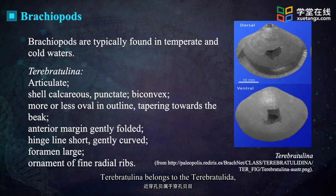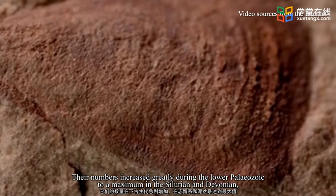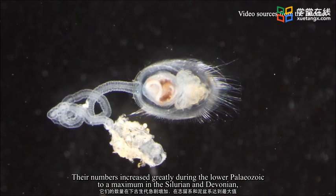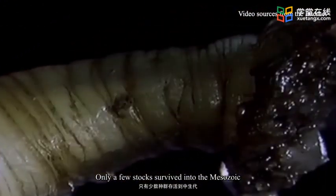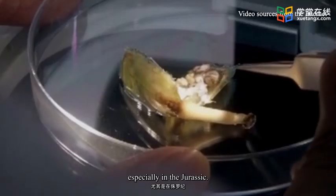Terebratulina belongs to the Terebratulida, the last order of brachiopods to appear. Brachiopods appeared in the early Cambrian. Their numbers increased greatly during the lower Paleozoic to a maximum in the Silurian and Devonian, and then declined gradually during the upper Paleozoic. Only a few stocks survived into the Mesozoic, during which two groups were common, especially in the Jurassic.